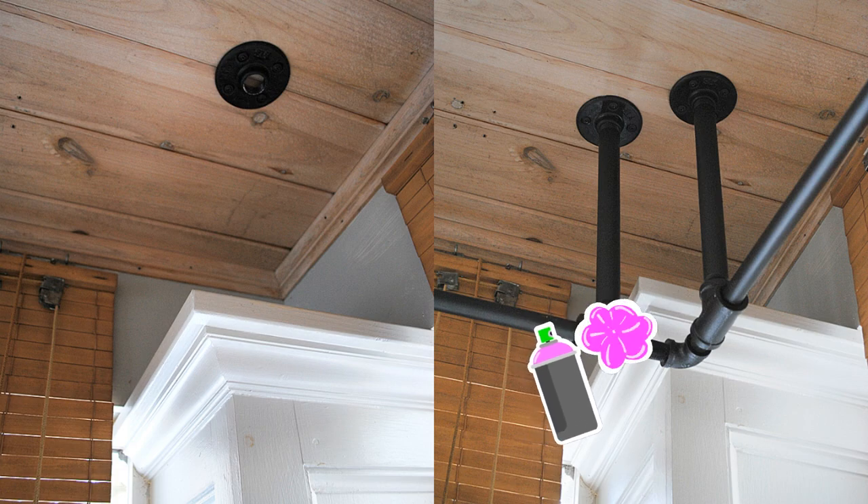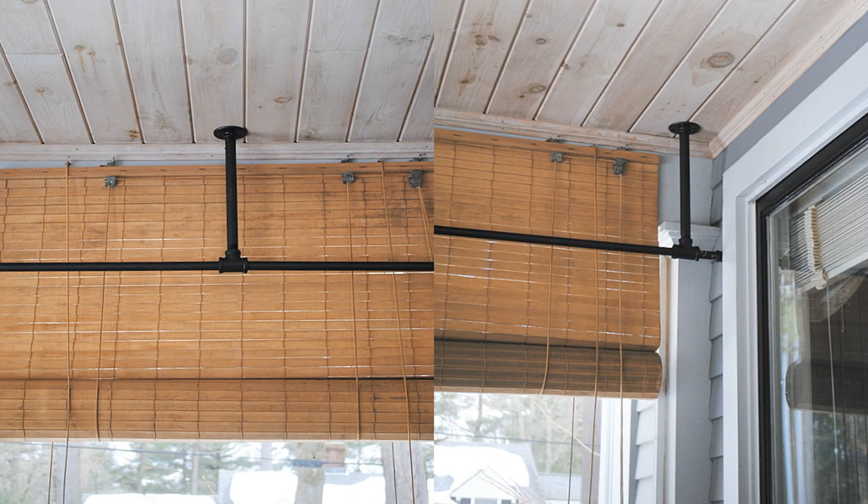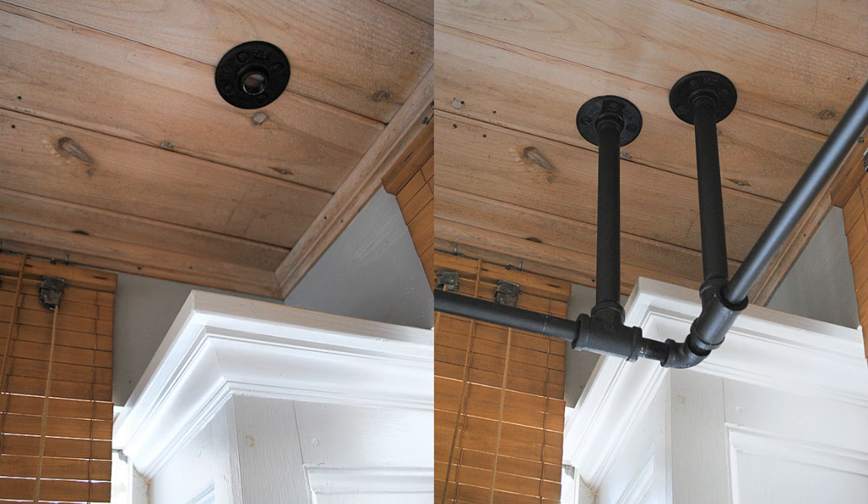Assembly: Mark where the flanges go on the ceiling, channeling your inner Michelangelo. Attach those pipe dreams with wood screws and let the fun begin. For the corner, play a game of connect the plumbing parts — flanges, nipples, tees, and an elbow. It's like a game of Tetris, but way more satisfying.